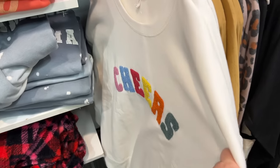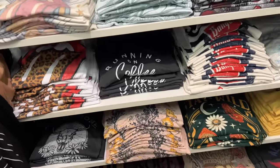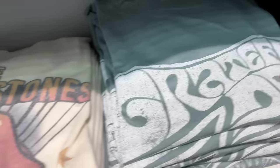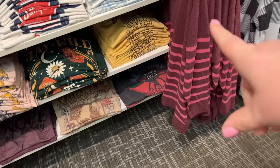We're jamming in here, but graphic tees are 15 bucks. Y'all know I'm a sucker for graphic tees. Like this Rolling Stones one looks cool. Grateful Dead, Fender, Journey, Ford Bronco.